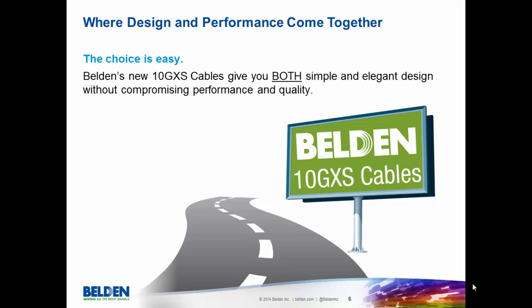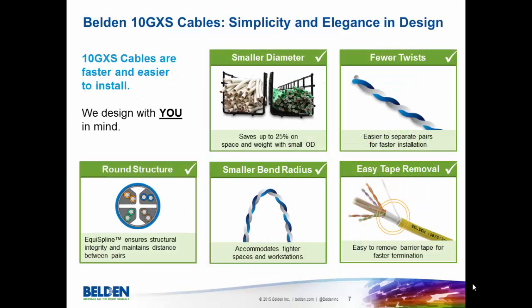We're excited today to introduce you to 10GXS. We've designed this cable so that it would have great design and great performance. For our customers that are on this journey of trying to find the right solution, we now have a cable and a solution that brings design and performance together. We've broken down our benefits of the new 10GXS cable into two groups.